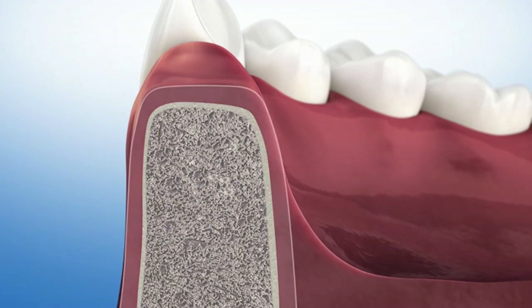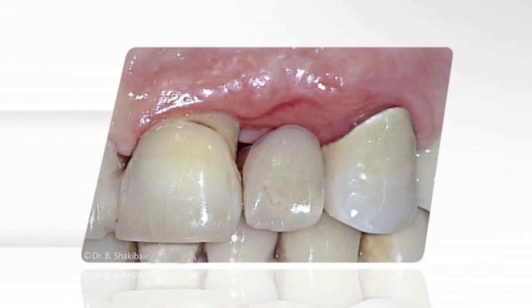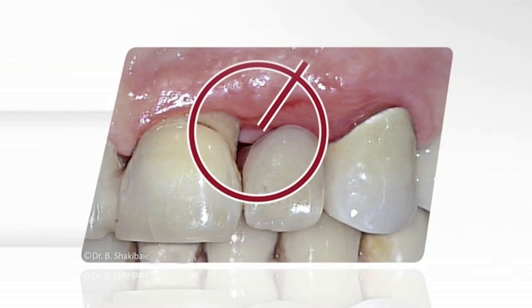The natural contour of the jawbone can be retained, and therefore the gums do not recede either. Used with bridge restorations, Geistlich Bio-Oss can prevent the formation of an unattractive gap, which can lead to an inflammation of the gums.